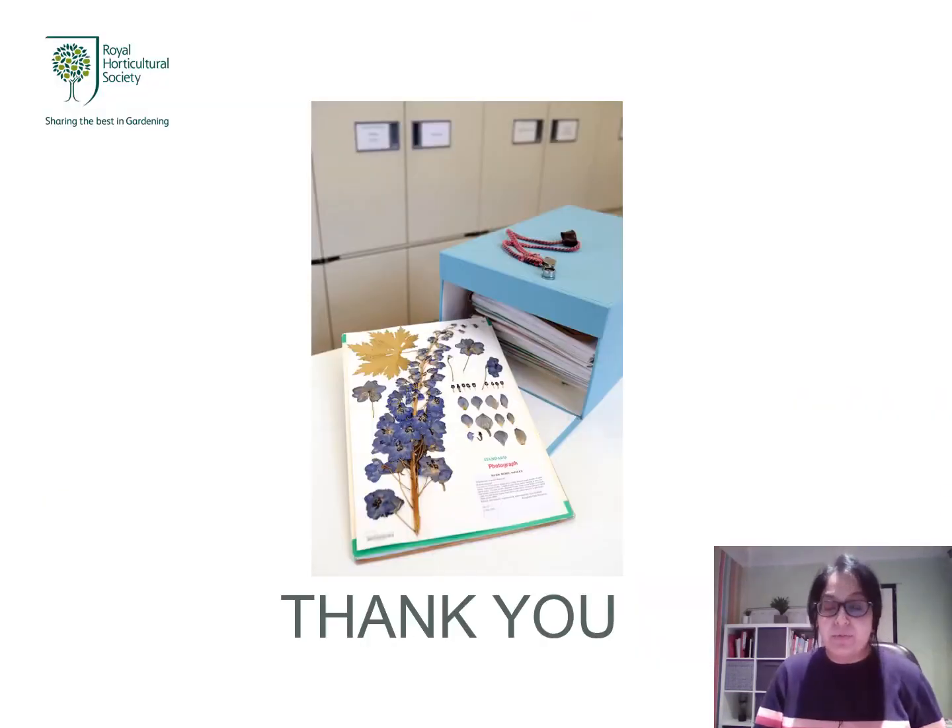I hope you all enjoyed the talk and I was able to demonstrate what a curator does. People know what a museum curator is, but very few have heard of herbarium curators or what a herbarium actually is. I really hope I've motivated you to go outside and press your favourite plant in between the pages of a book — just as I used to do. Please feel free to contact me if you have any questions. Thank you very much and have a lovely day.